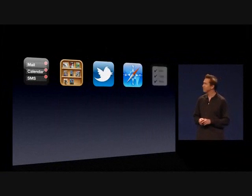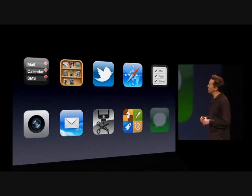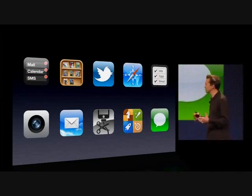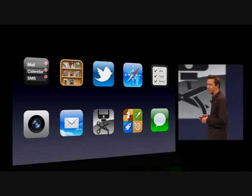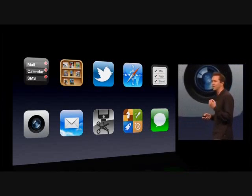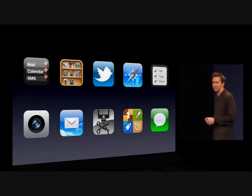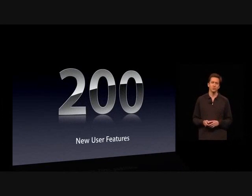iMessage is actually built on the push notification system we've built, so we know how to scale this. We have incredible features in iOS 5: the new notification system, Newsstand for reading newspapers and magazines, great Twitter integration, a new Reminders app, the ability to be PC-free, and the new iMessage application. And these are just 10 of the more than 200 new user features.